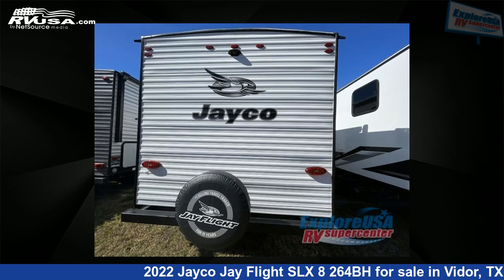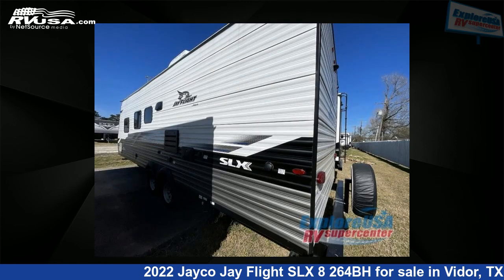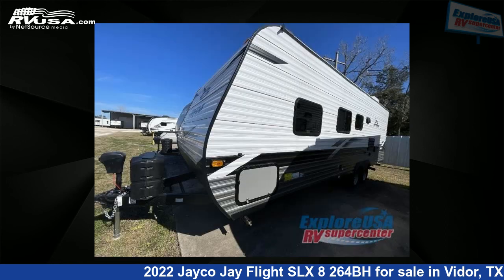This new Jayco is 29 feet 0 inches in length and features a farmhouse interior, sleeps 8, and 42 gallons fresh water capacity. The floor plan layout of this travel trailer features a bunkhouse and front bedroom.